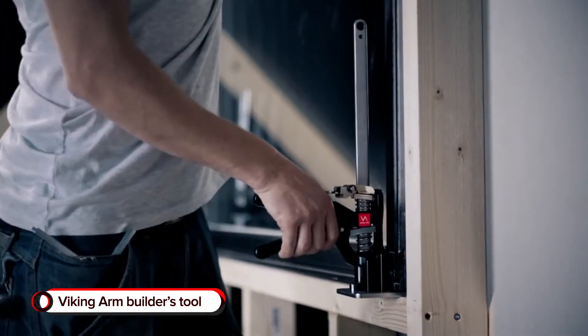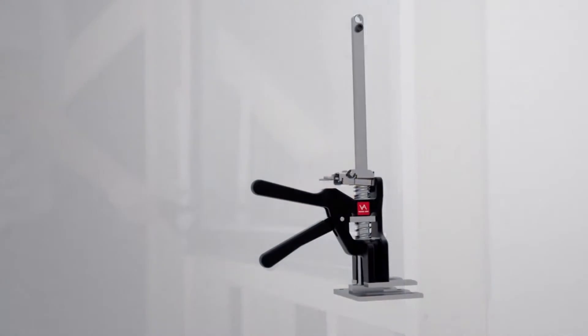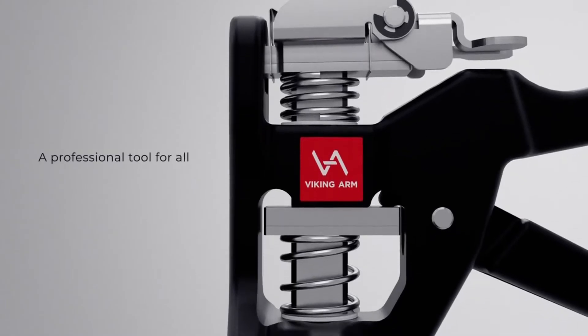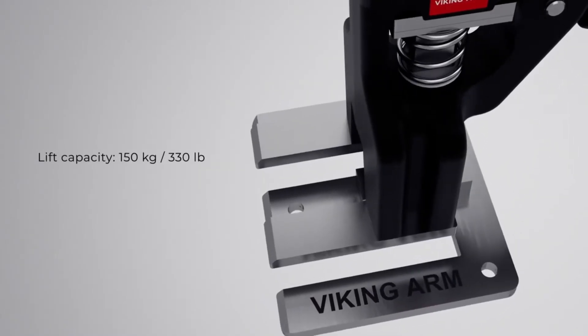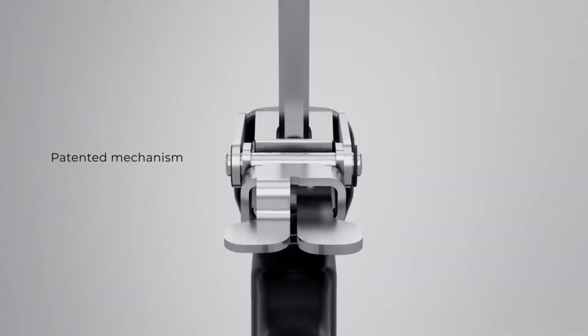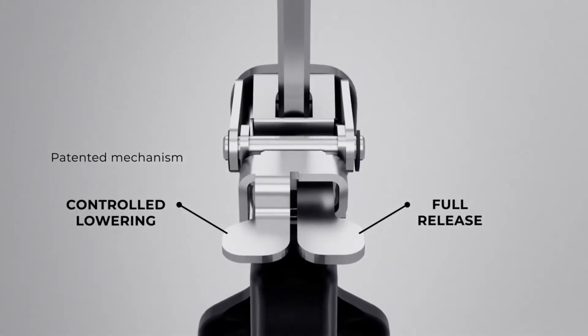Viking Arm Builders Tool. Install doors, windows, and cabinets with ease with the Viking Arm Builders Tool. This useful gadget enables you to make amendments in installations without assistance, so you can complete jobs by yourself. You can even use it for flooring and construction for porches, decks, and frameworks, enabling you to use it for labor work for personal or professional use.